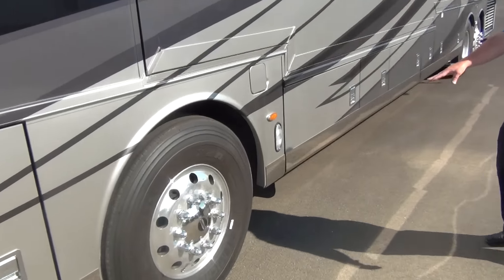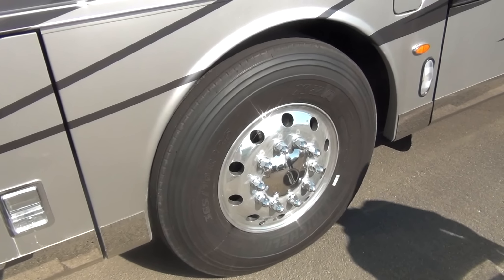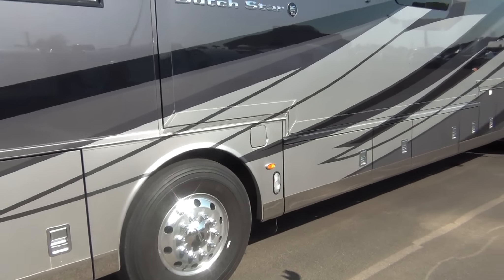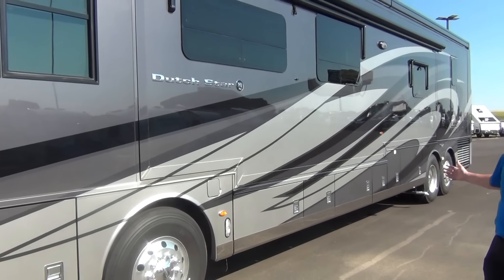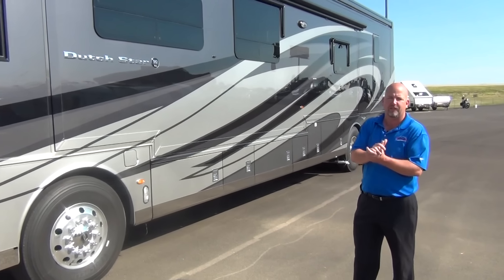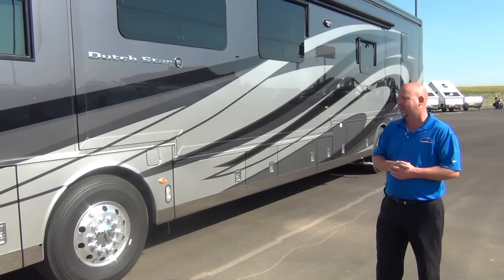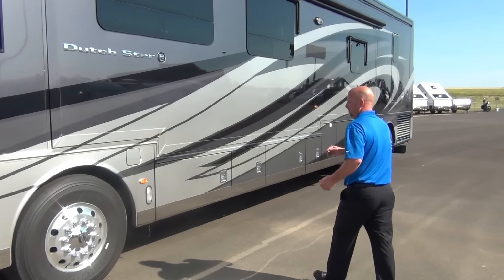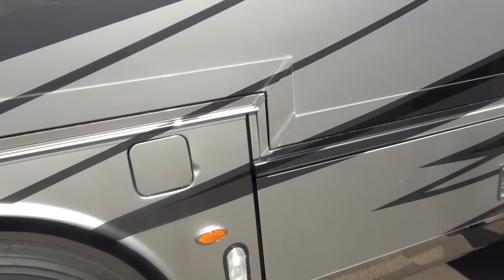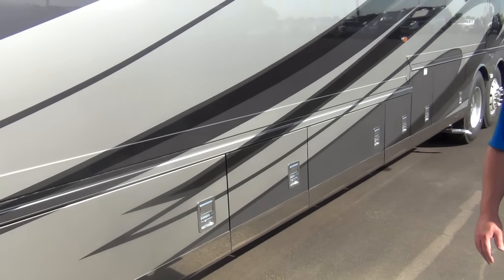We have aluminum wheels. The front tires are the 365s — those are the big boys. Bigger tires up front because there's a lot of weight up here and there's only one set of tires. In the back where you have six more tires, the weight is more distributed. The 365s on the front end make sure we're well within specs for carrying capacities. Fuel fill is on either side of the coach, so you don't have to worry about which side you can access at the pump.